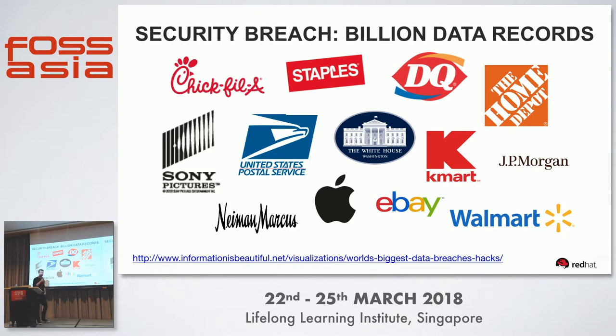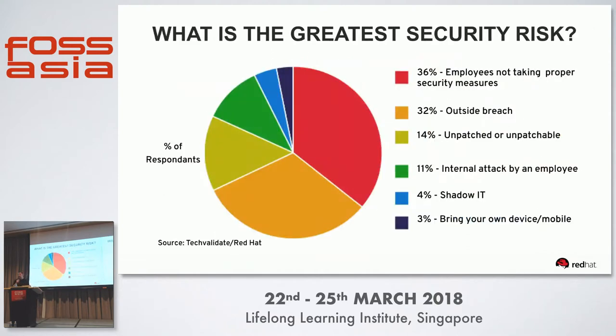In the industry, there are a lot of security breaches going on in the news. This slide represents a billion data breaches back in 2014 affecting some of the marquee brand names in America, causing a significant loss in value to those businesses. When you look at the drivers causing these breaches: number one is employees not taking proper security measures, number two was outside breaches, and three was unpatched or unpatchable systems.